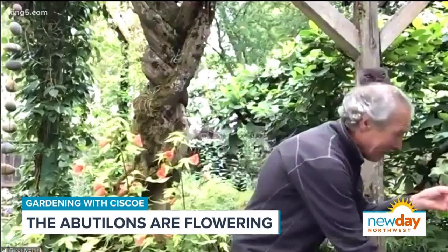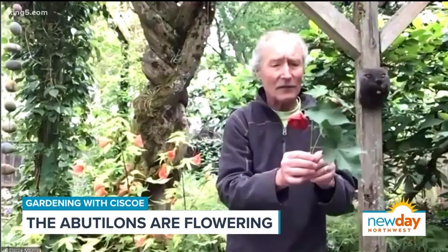If you grow this one — if you find it, buy it — but it's not mainstream yet. It'll probably start showing up in nurseries within the next year, so it's a good one to keep your eye out for.